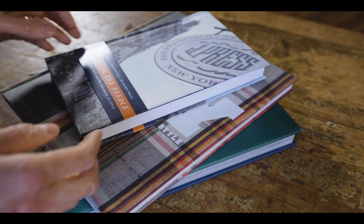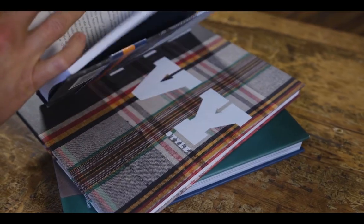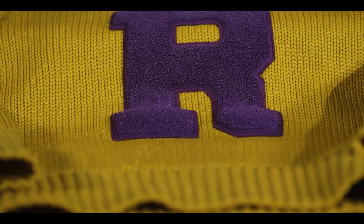The heyday of Ivy Style was in the mid to late 1950s through the early 60s. This was a bonafide trend in America — even Life Magazine wrote about it — and this look was rooted in the J-Press aesthetic.